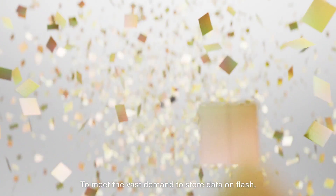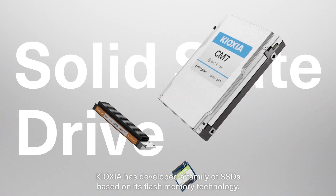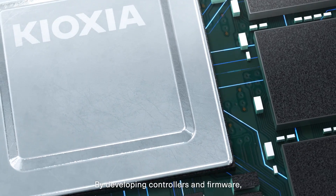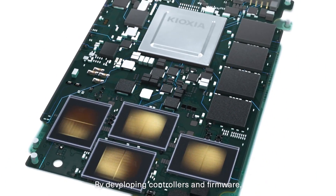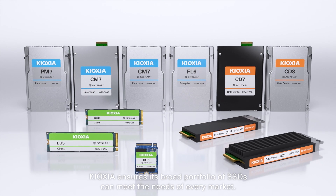To meet the vast demand to store data on flash, Kioxia has developed a family of SSDs based on its flash memory technology. By developing controllers and firmware, Kioxia ensures its broad portfolio of SSDs can meet the needs of every market.